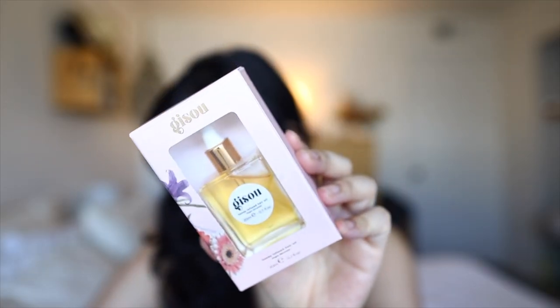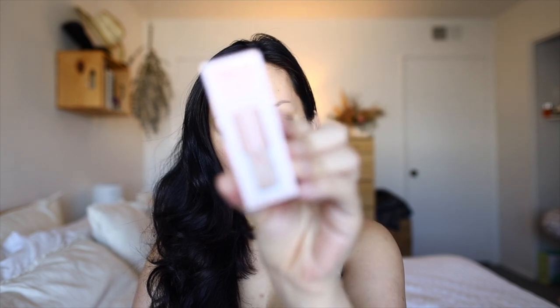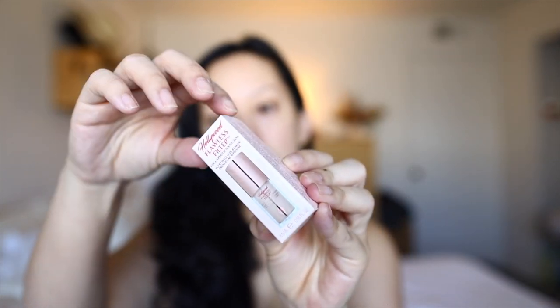I have the Black Girl Sunscreen in SPF 30. This has really great reviews — it's not necessarily a TikTok product, but I needed an SPF that wasn't tinted and didn't have shimmer in it, so I purchased this from Ulta. Then from Sephora, I purchased mainly minis. This is the Jizoo Honey Infused Hair Oil — I've been wanting to try this out since she launched, but I'm not a huge hair product person, so I couldn't really justify it at the time.